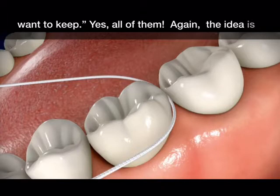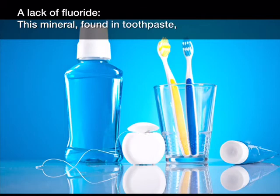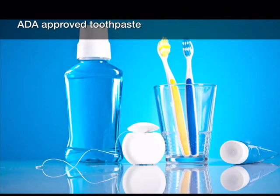Yes, all of them. Again, the idea is to gently dislodge the plaque that's between your teeth. A lack of fluoride — this mineral found in toothpaste, mouthwash, and some tap water helps to prevent cavities and can reverse early tooth damage.